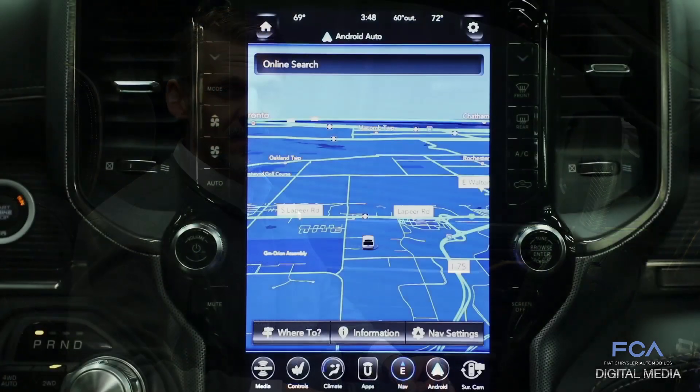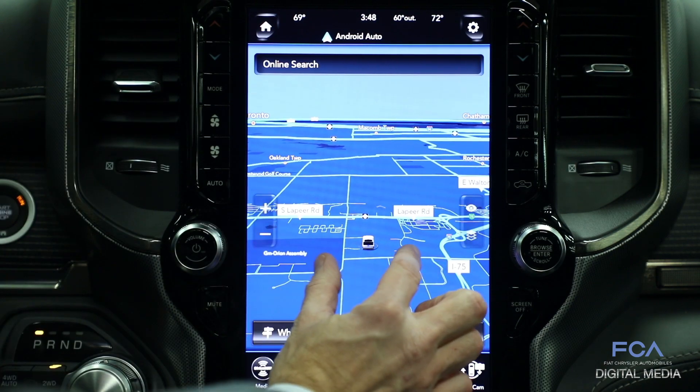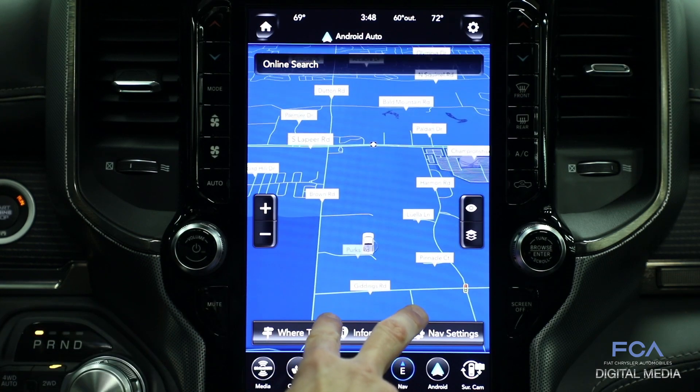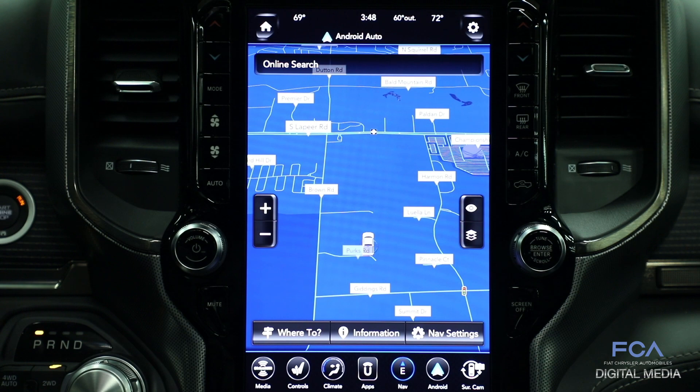I'm Mike Novak in the 2019 Ram 1500, and this is the Uconnect 4C NAV, the most technologically advanced connectivity system available in any truck. We can display the NAV on the full 12-inch display here. This display supports pinch-to-zoom and multi-touch gestures to switch between 2D and 3D modes. It also features live traffic information to make sure you get to your destination efficiently.